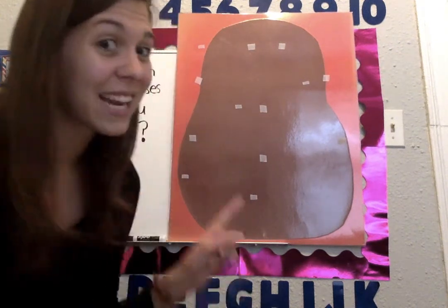Hi kindergarten, welcome back. I hope you guys are having a great day. So today for ELA, we're going to get to talk about our essential question again. And I know you see something next to me — we're gonna talk about it in just one second. Our essential question is gonna give it away.